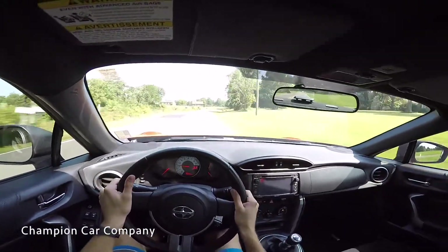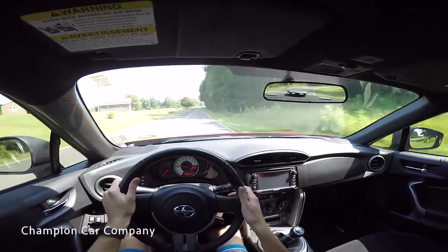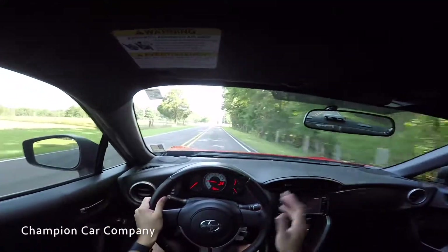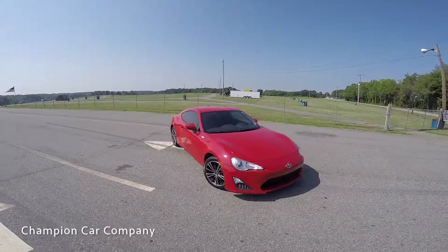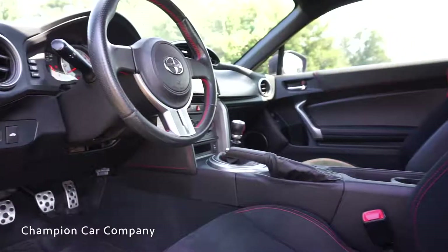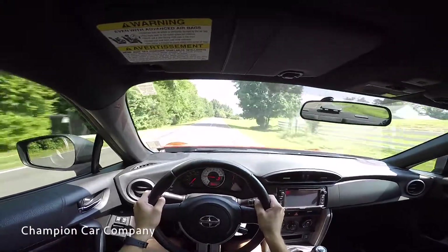I hope you all enjoyed going for a POV test drive in the Scion FR-S. It's a fun car to drive, really easy to drive. This might be your first manual transmission vehicle — it's a really easy car to learn on. It'll definitely be a great first car or second car. Super practical, fun to drive, looks amazing inside and out. The exterior lines are very sharp and the interior is really sporty as well. Thanks for watching and we'll see you all next video.